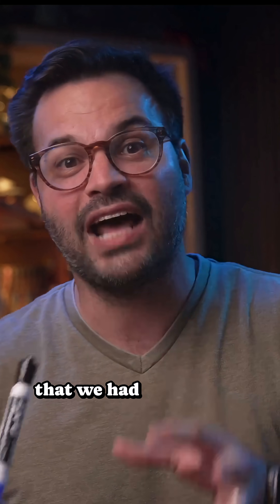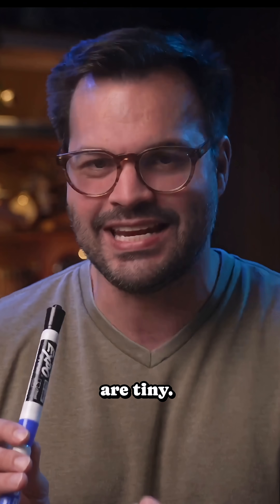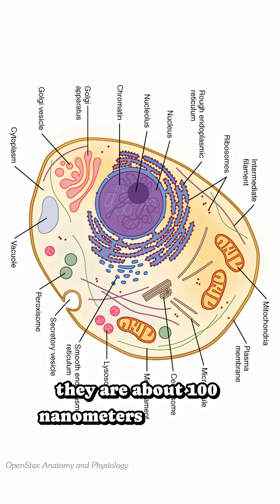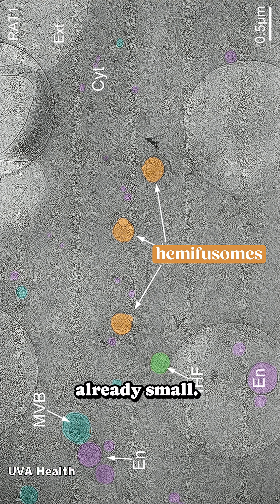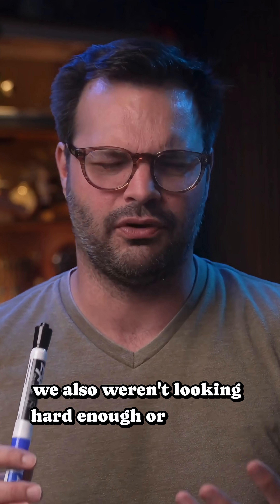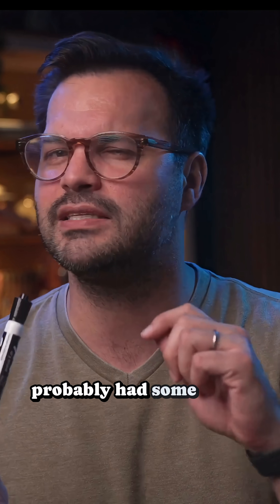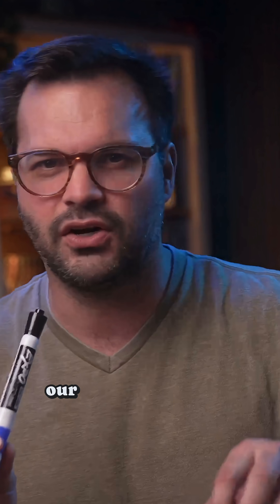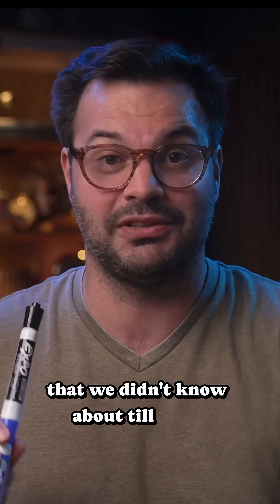If it seems wild that we had all these in our human cells the whole time and never knew, it's because they are tiny. They are about 100 nanometers wide, half the size of a mitochondria, which are already small. We also weren't looking hard enough, or really in the right ways. We knew that cells processed waste, and we probably had some kind of recycling center in our cells, but we had never really seen it. Hemifusomes are that.